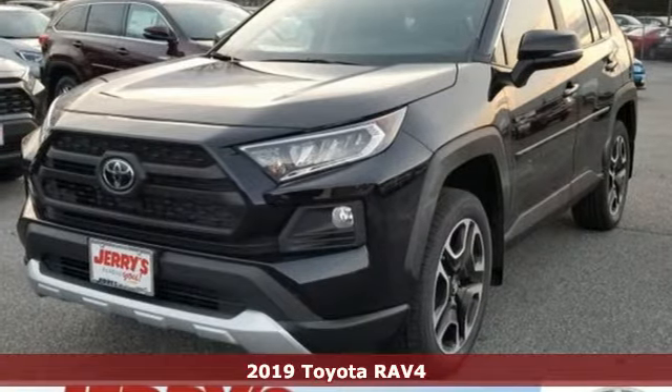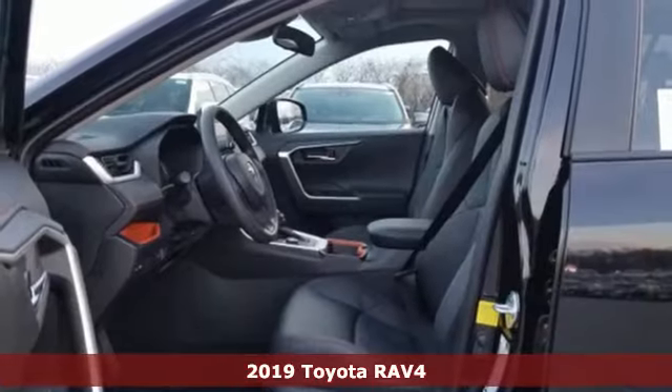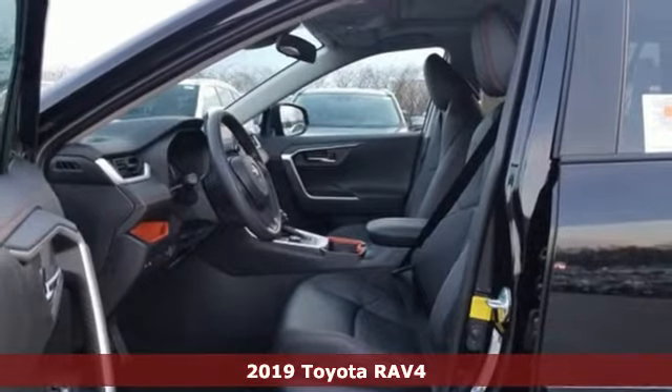It's a new 2019 Toyota RAV4. Feed your adventurous nature in this stylish and smart SUV.